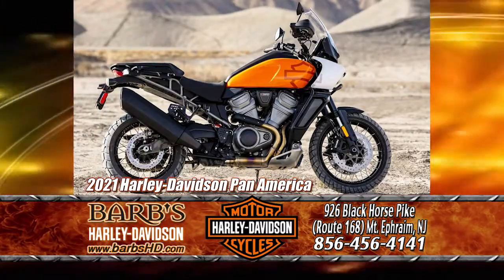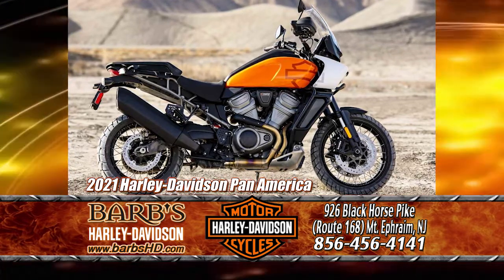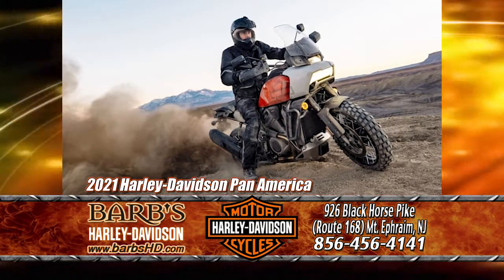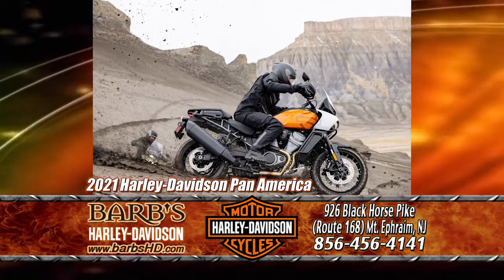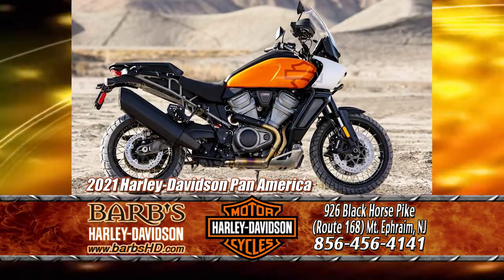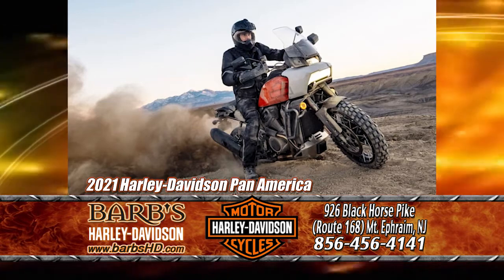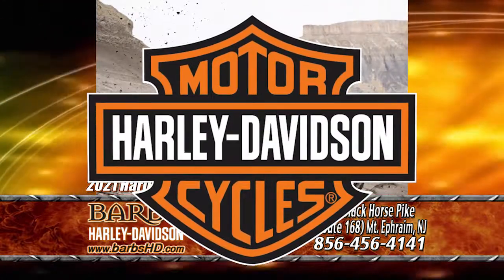Harley-Davidson's newest model will be hitting our showroom floor at the end of May — the 2021 Pan America. This is Harley-Davidson's first on-road, off-road adventure motorcycle. This new model is Harley-Davidson's premier two-wheel, multi-tool bike, built to endure, designed to explore, and engineered for adventure. For more information on the new Pan America, contact our sales department at 856-456-4141. Remember, no one walks at Barb's.